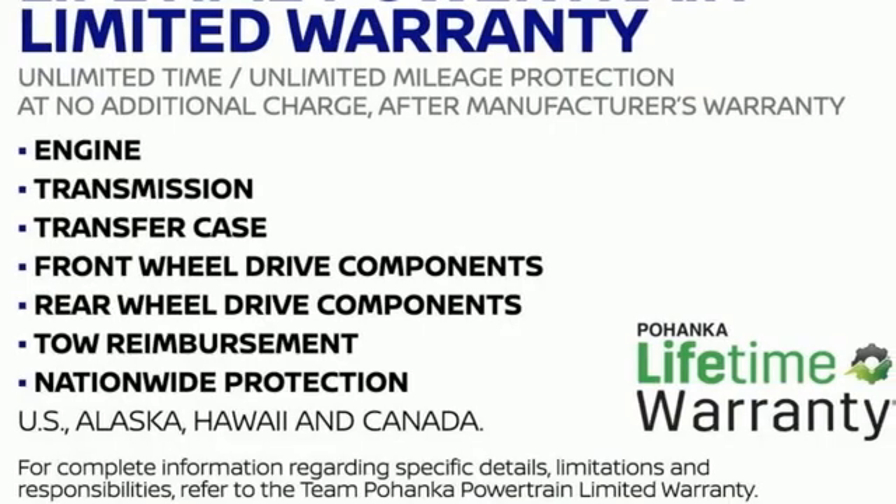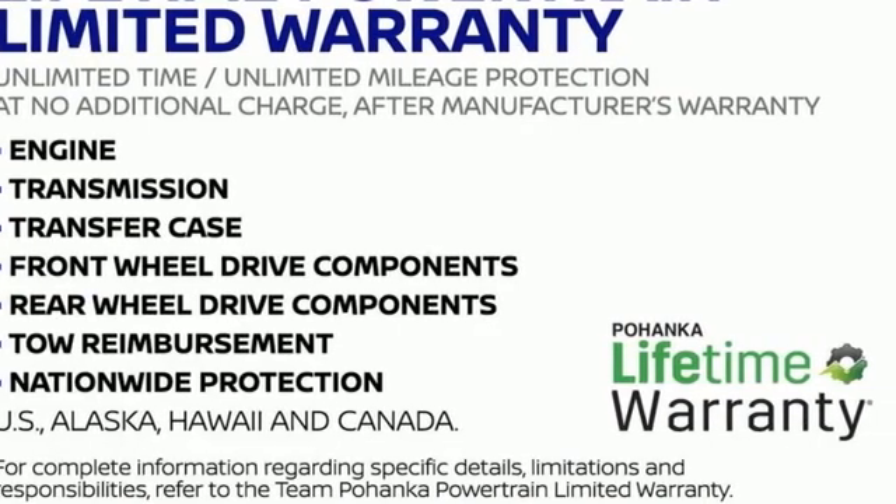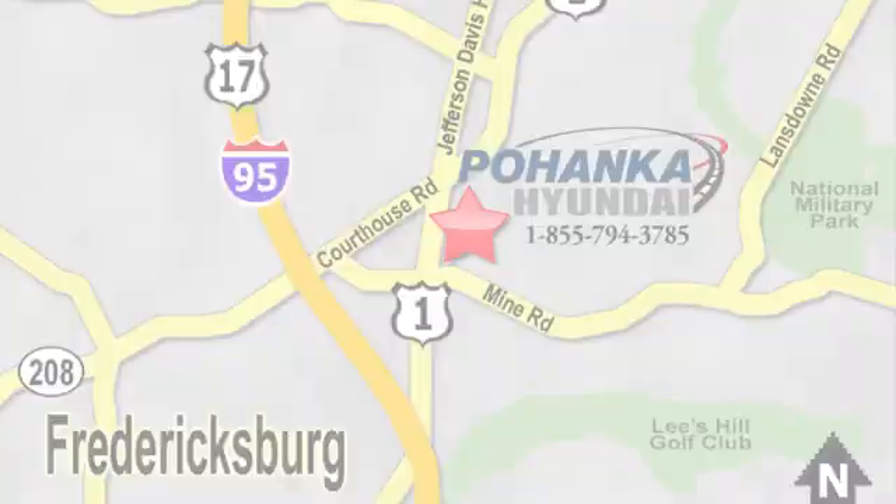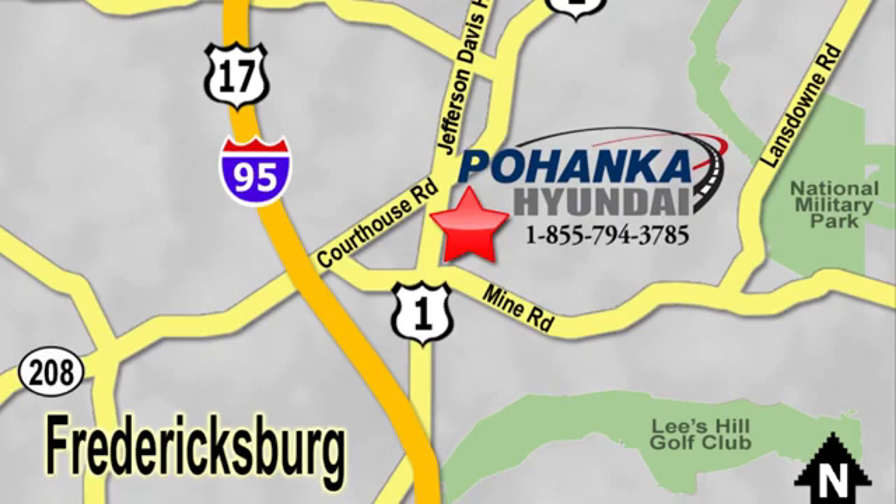Take it for a test drive today. Great service, great selection, and low prices — that's why Pohanka Hyundai of Fredericksburg is a great place to buy a car. Visit today, located on Route 1 in Fredericksburg, Virginia.